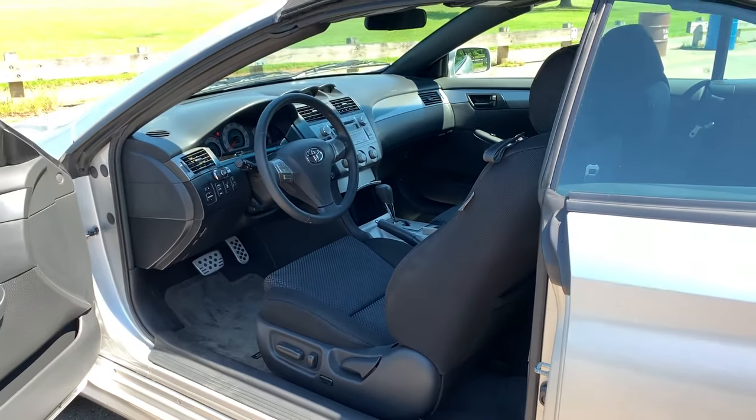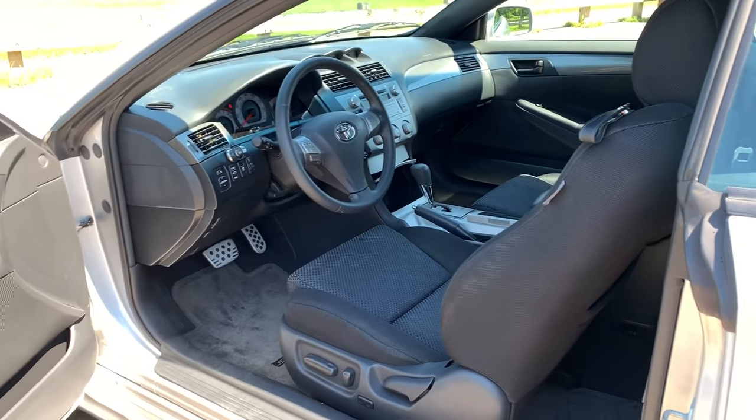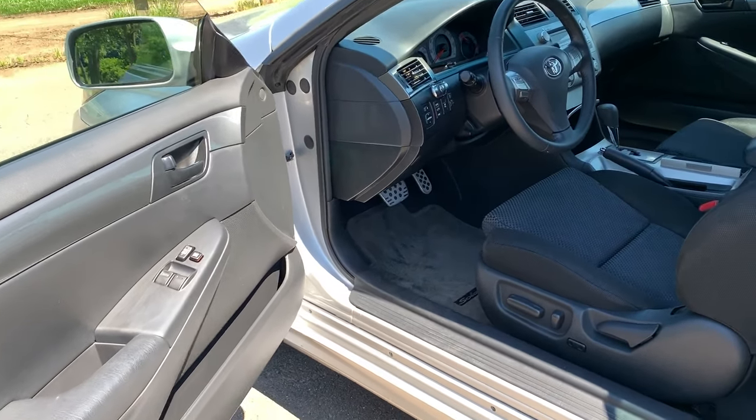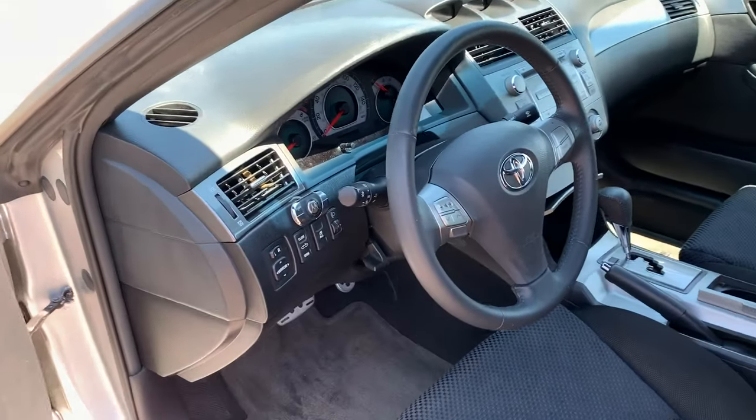Cloth interior, but it gives you the same engine — the same six-cylinder engine. It gives you anti-lock brakes, side airbags, traction control, power seat, power windows, locks, mirrors, and cruise tilt.